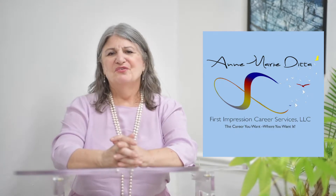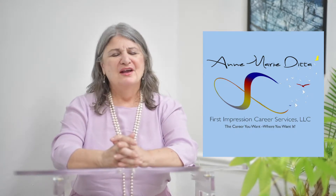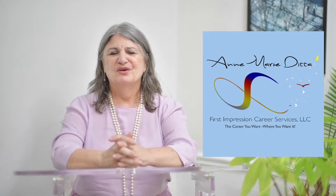Hi, I'm Annemarie Deida, Executive Career Coach, Certified Resume Writer, and Owner of First Impression Career Services. For over 20 years, I have been empowering high-level executives and business owners with the strategies and materials they need to land the job or account.